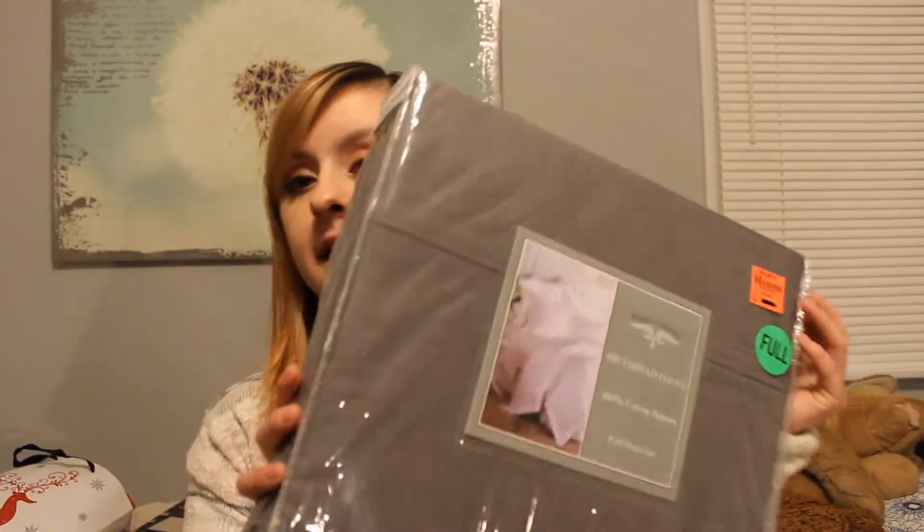And I believe this is the last thing — my dad got me a set of sheets. They're 400 thread count, 100% cotton, and they're gray. I'm pretty pumped about this because I don't really have many sheets. I really just have the ones on my bed right now and they're that microfiber material, so they're not really that nice anyway.